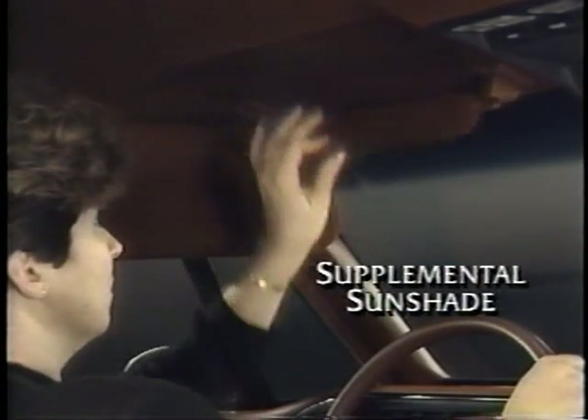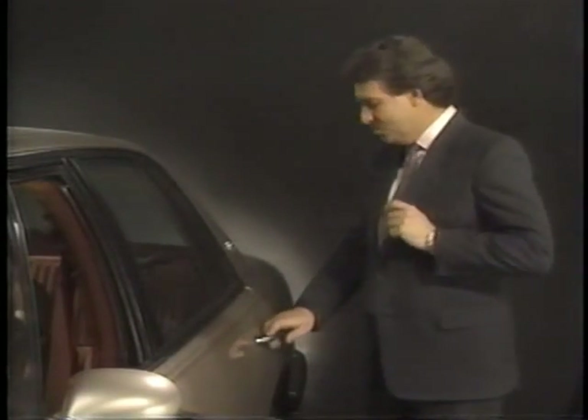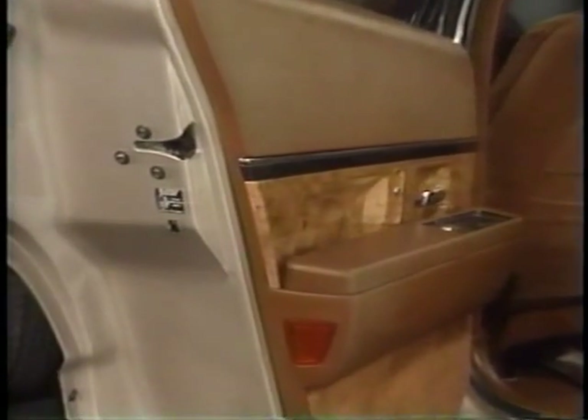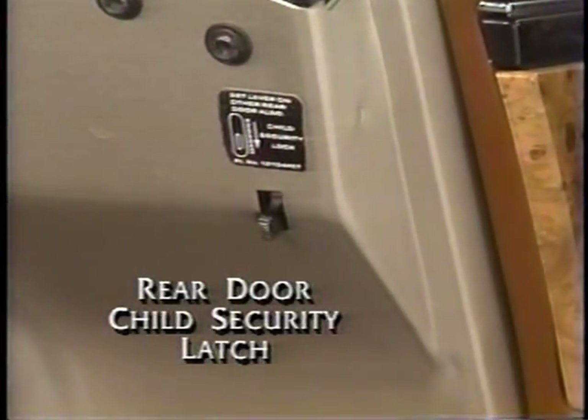Supplemental sunshades are another Park Avenue feature for 1991. The rear door child security latches are another great idea. After actuating this lever, the rear doors cannot be opened from the inside — they must be opened from the outside.